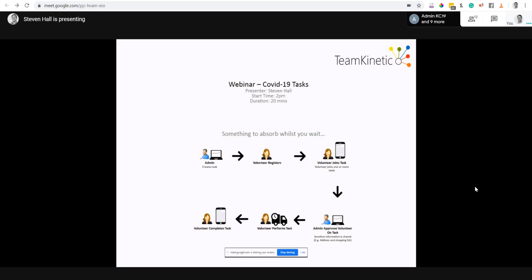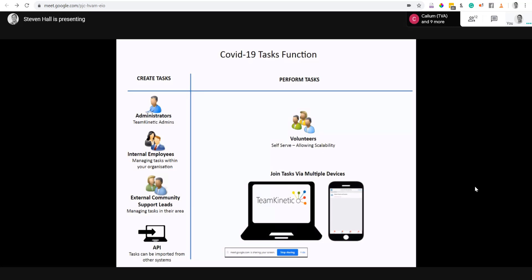So we've built a new type of opportunity called a task. A task is something like needing someone to deliver milk and bread to Mrs. Bloggs who is self-isolating. Administrators on the Team Kinetic system can create tasks, as can what we call providers — internal employees or external community support workers — who need to create tasks without being full administrators.